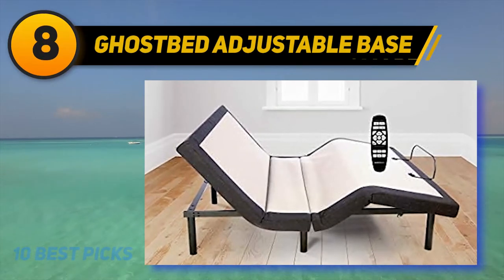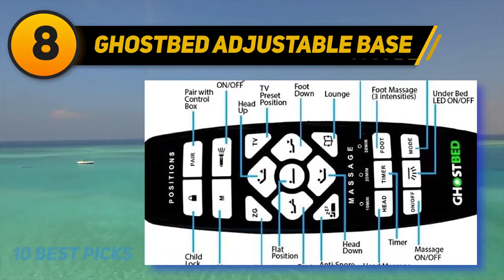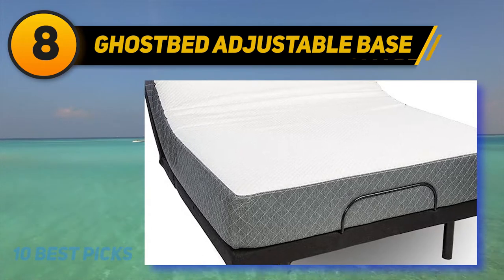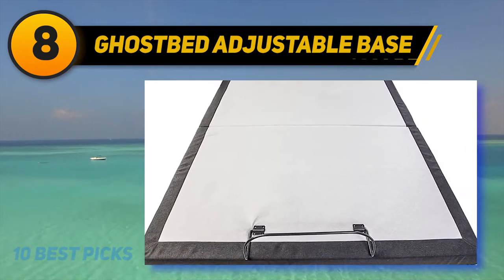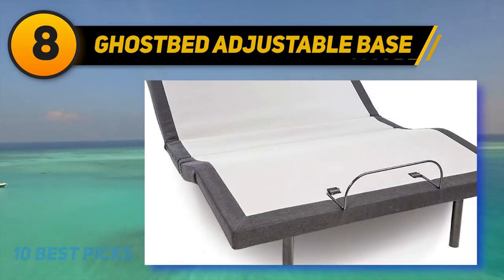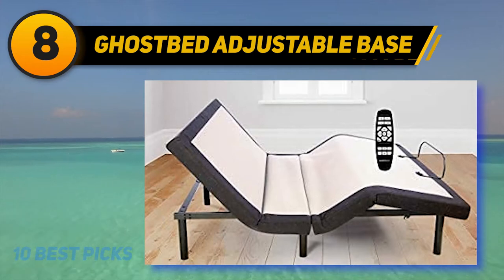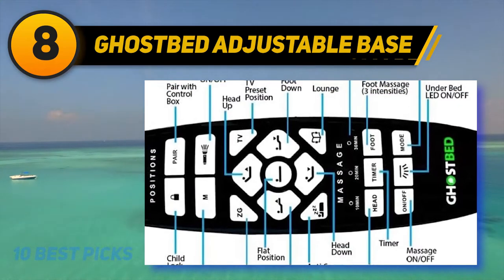At number eight, the Ghost Adjustable Base offers a versatile range of upper and lower body positions, including presets for watching television and lounging, as well as a zero gravity setting for people with lower back pain or high blood pressure. The anti-snore preset elevates the head slightly while keeping the rest of the bed flat, which can be helpful for people with sleep apnea. The base is also equipped for massages on both sides of the bed, with 15 different modes based on intensity and target area, all controlled via a wireless remote.